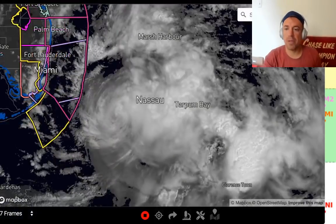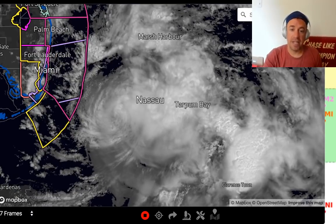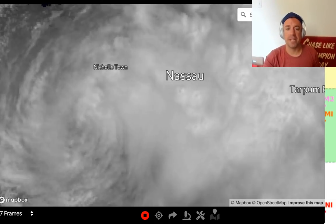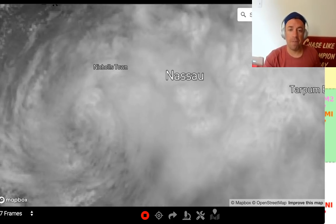Here is the loop, and I can show you that low-level center. You can clearly see the spin there. It is going to pass to the west and southwest of Nassau. It did make landfall just on the larger island here, just to the southeast — Nicholstown is right on the northern part of that island, and it did make landfall on the southern portion, relatively unpopulated compared to Nassau. But look at that low-level center moving away from the convection. That's a very good sign for eastern Florida.